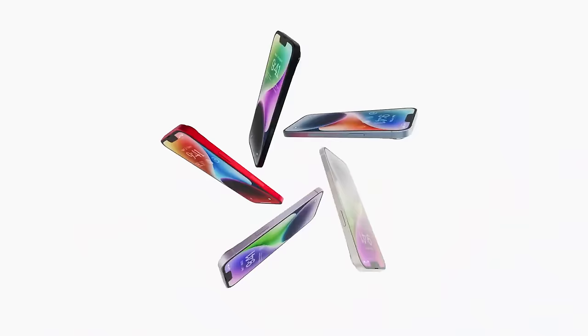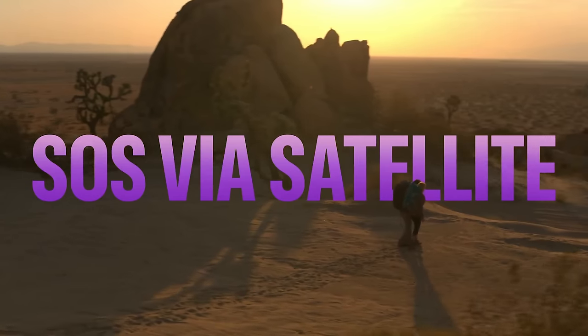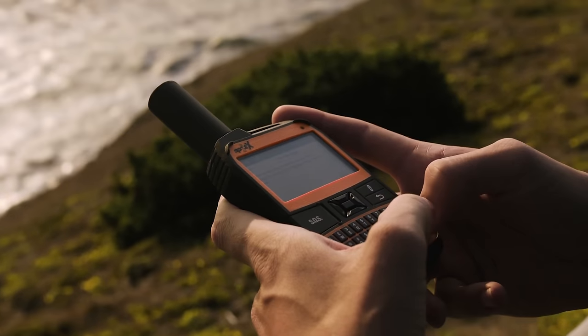Another year, another black rectangle from Apple. But this year's event did focus rather intensely on one long-anticipated feature: satellite connectivity. But why does that matter? What's the difference between cellular devices and satellite devices? And aren't our phones connected to satellites already? To help us answer these questions,